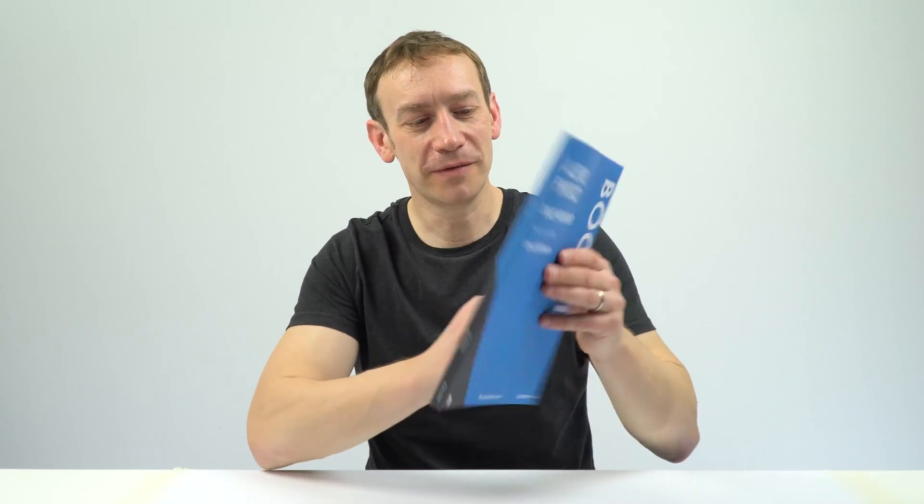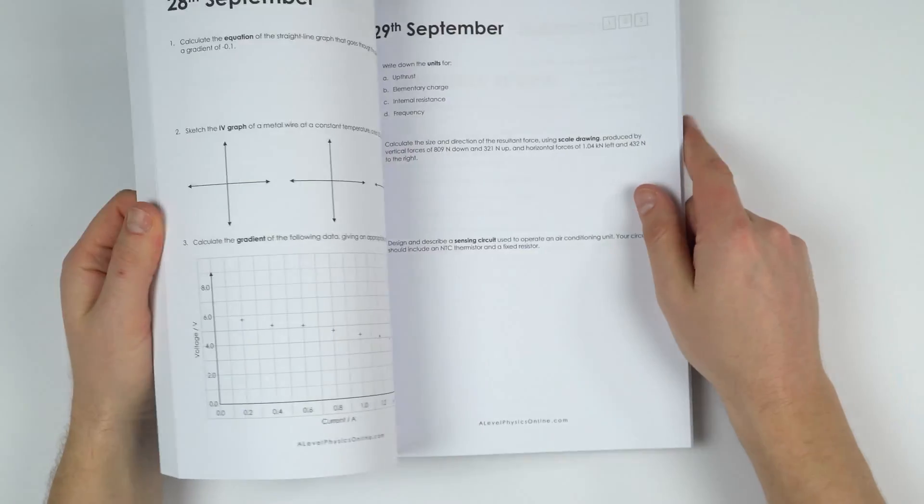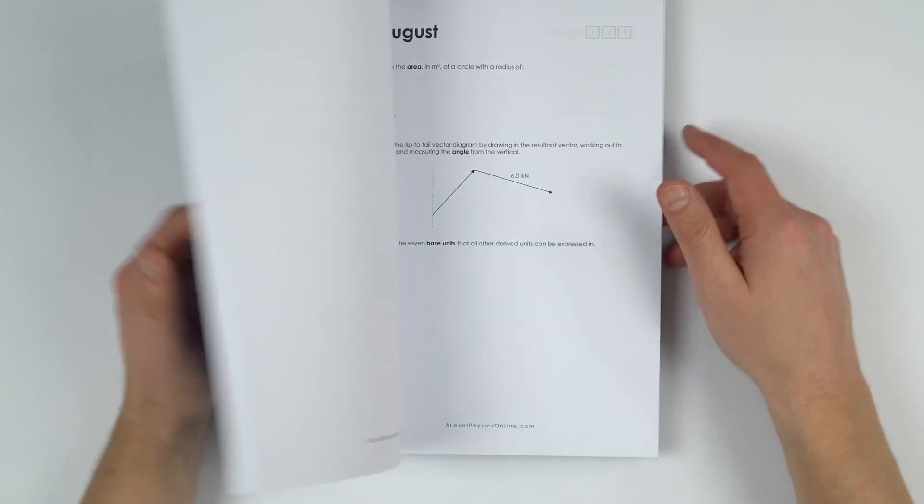Hello! In addition to making lots of videos on YouTube and TikTok and having my websites, I've also been making some books recently. This one over here is Book One of The Daily Workout. It's for students starting A-level and also for students in Year 12 who want some revision, and it's just full of lots and lots of questions.